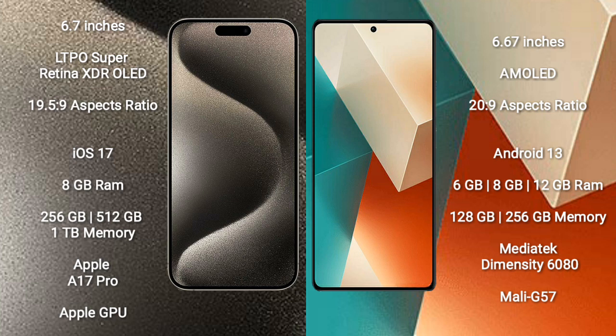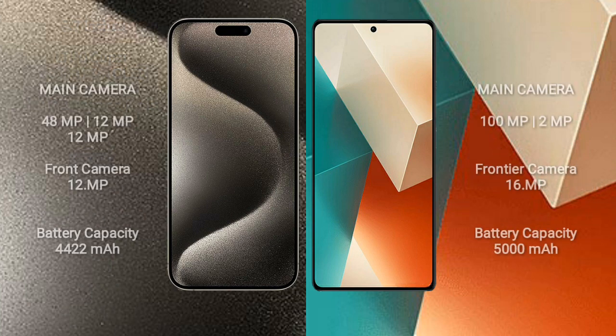Redmi Note 13 comes with 6GB or 8GB RAM and 128GB or 256GB internal storage, powered by the Mediatek Dimensity 6080 processor with Mali-G57 GPU.